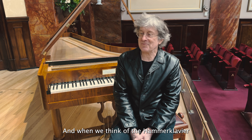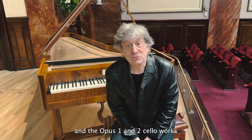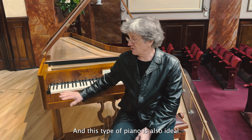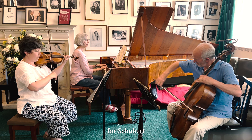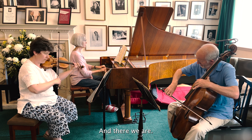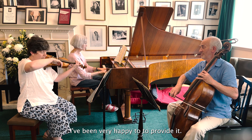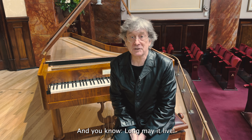And when we think of the Hammerklavier and the Opus 1 and 2 cello works being composed in 1816, it becomes very interesting. This type of piano is also ideal for Schubert and late Beethoven — and there we are, that's a lot of repertoire. I've been very happy to provide it, and long may it live.